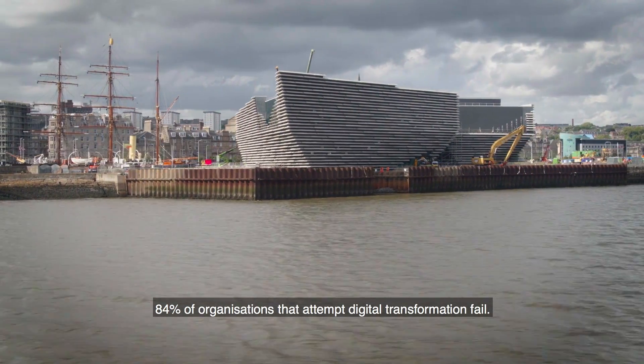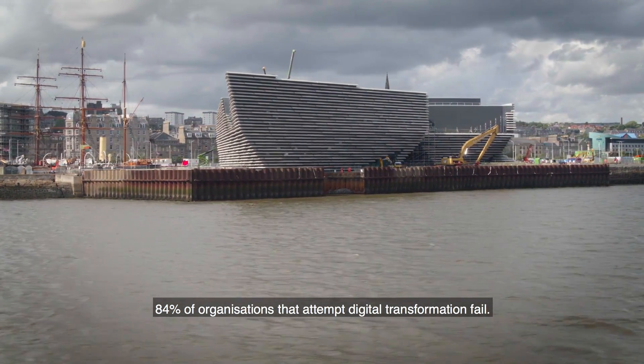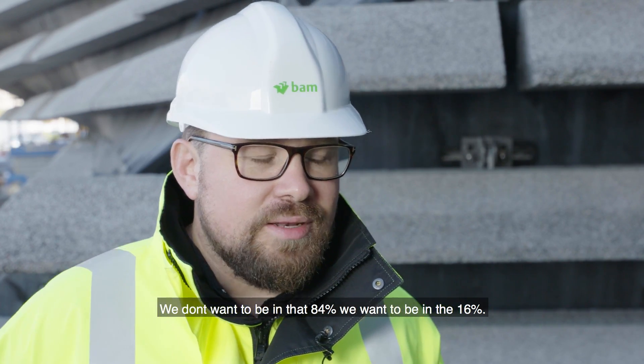84% of organisations that attempt digital transformation fail. We don't want to be in that 84% — we want to be in the 16%.